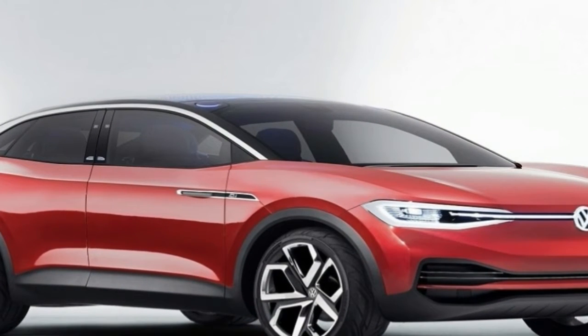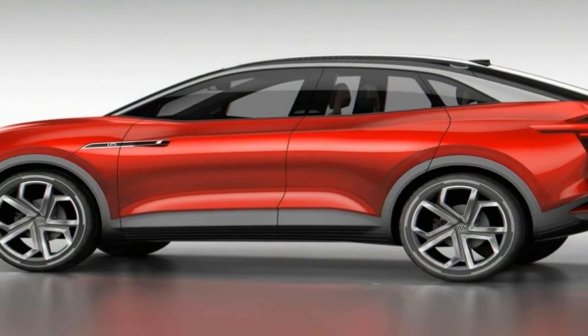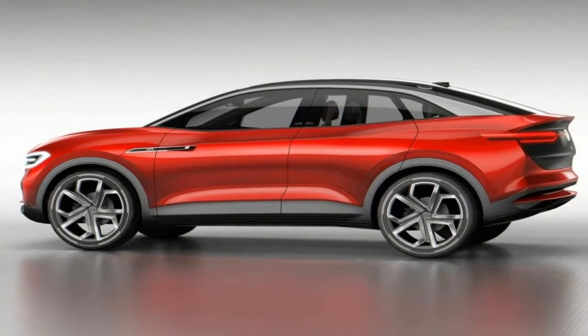Like its ID predecessors, the ID.Cross uses Volkswagen's new EV-specific MEB platform.